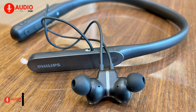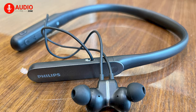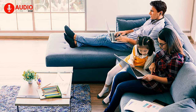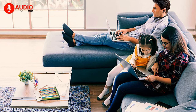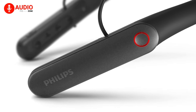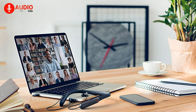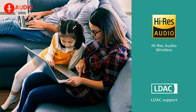Last but not least, we have neckband-style headphones from Philips, called the N7506. The headphones come with two feed-forward microphones and a back-feed noise reduction microphone that helps to identify and remove environmental noise in real-time, so you can focus on your workout like there's no tomorrow. Packing 13-millimeter neodymium drivers that deliver superior audio quality, these neck-mounted headphones are also high-res wireless certified, with support for the LDAC codec alongside four custom listening modes.